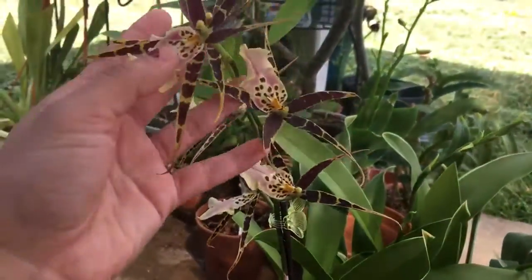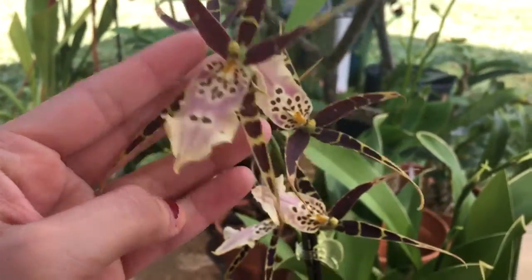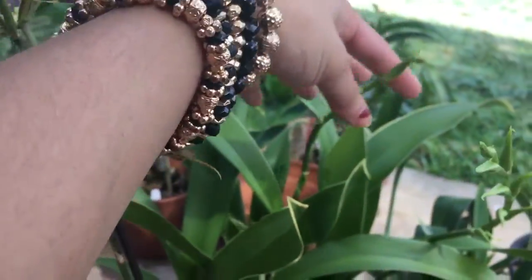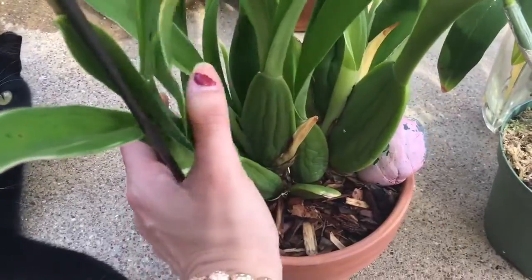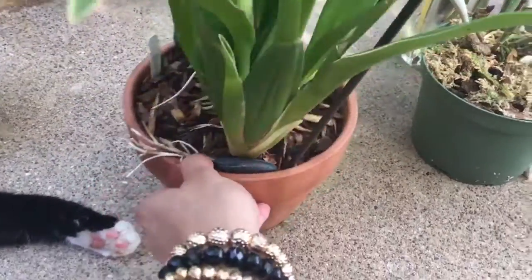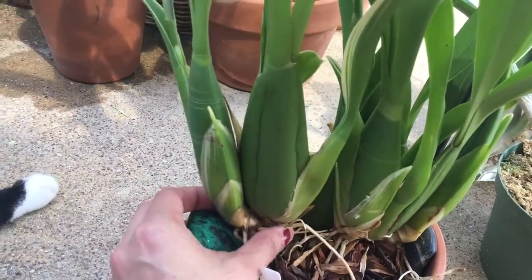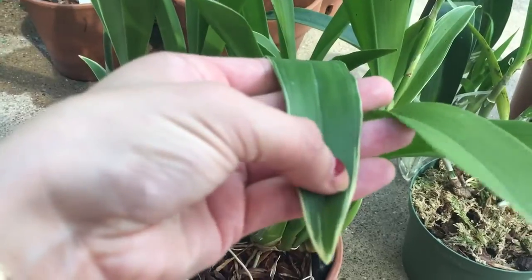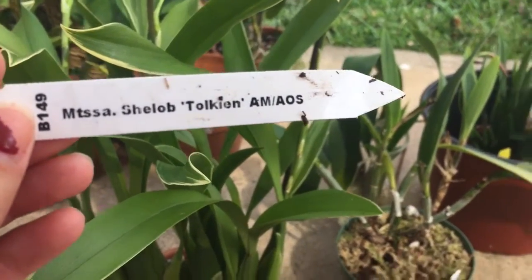This one I bought at a nursery here in Dallas — Cardinal with Haven. It had three spikes: one, two, three. It's huge, with a lot of bulbs and they're all pretty healthy. There's new growth right there. The leaves look variegated. And it's a Miltacea shalob tolkien. That's what it is.